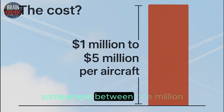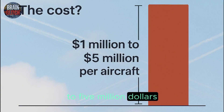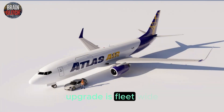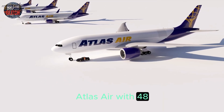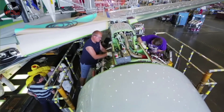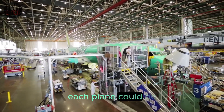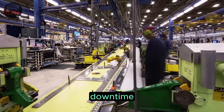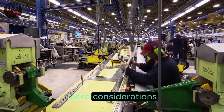The cost? Somewhere between $1 million to $5 million per aircraft, depending on how extensive the upgrade is. Fleet-wide, for a carrier like Atlas Air with 48 freighters, you're looking at $50 to $200 million. And that's not all — each plane could be out of service for 4 to 12 weeks during the upgrade. That's downtime, lost revenue, and many more considerations.